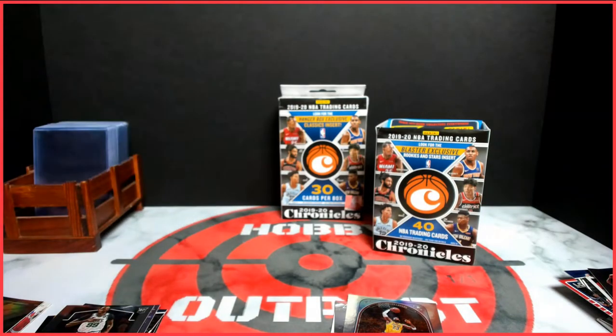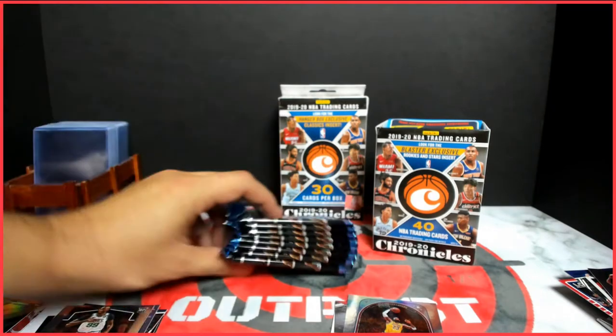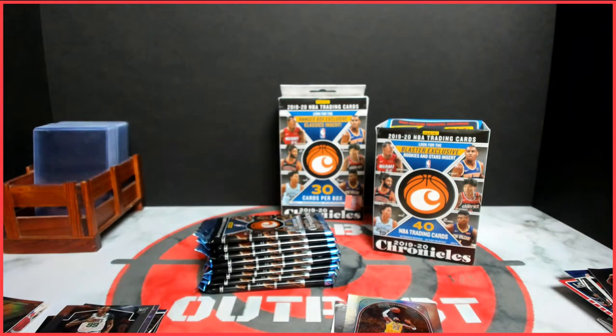All right, let's jump into this last blaster box here. It's been a fun product — Chronicles usually is, and the basketball is no different. We got eight packs left from the blaster, then we'll skip to the other screen.